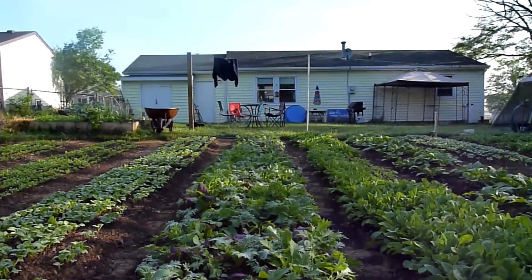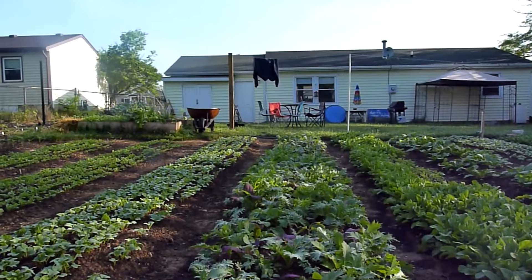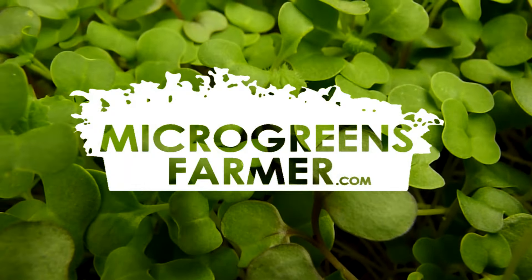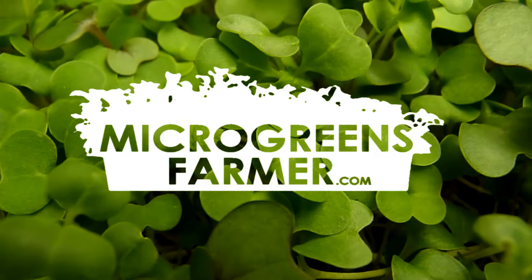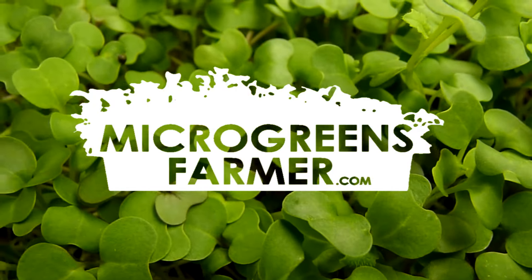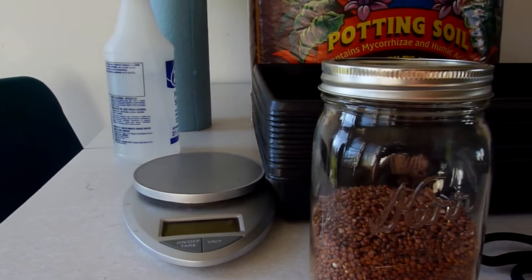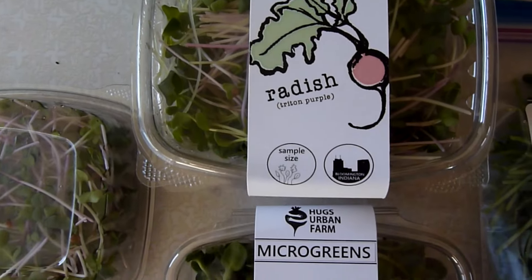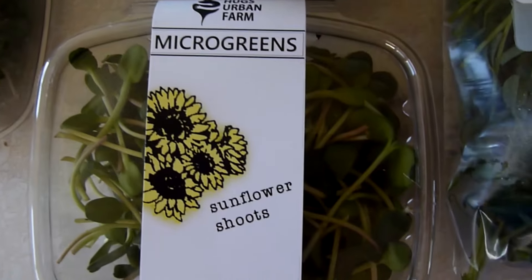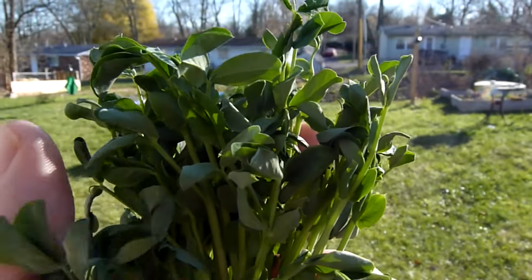Hi, I'm Nate, a commercial urban farmer in South Central Indiana. Let's talk about microgreens, my most profitable and favorite crop. I'll show you how to turn seeds, a few supplies, and a sales process into a viable business in under two weeks. Let's get started.